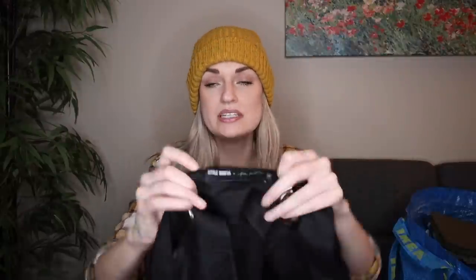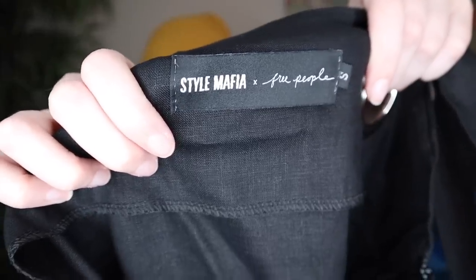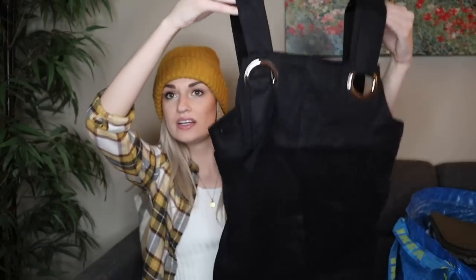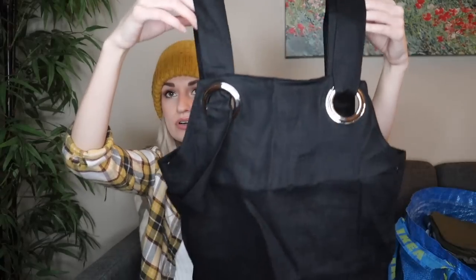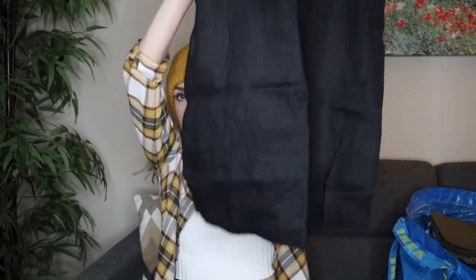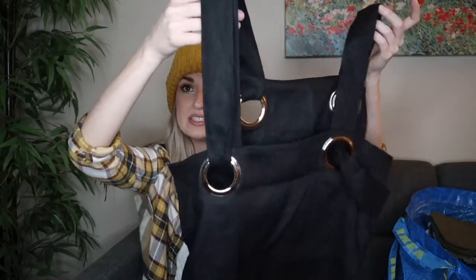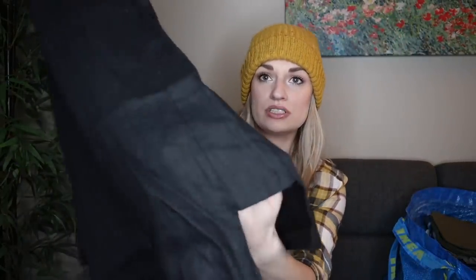This was a cute find — it's a collab piece. Style Mafia collaborating with Free People. This is 100% linen little mini dress with these oversized silver grommets that hold the straps. You could wear a white t-shirt underneath this with some chunky shoes for a really cute casual look. Or you could dress it up with heels and wear it for a girls night out or a date night.